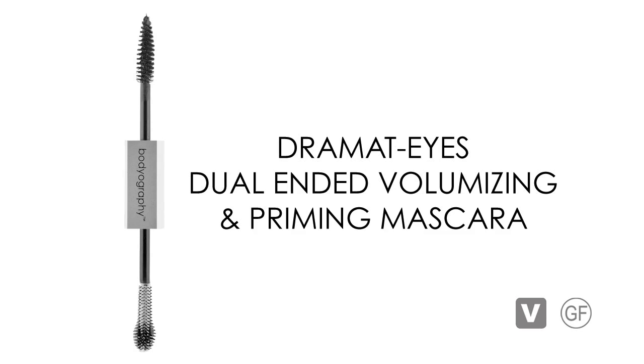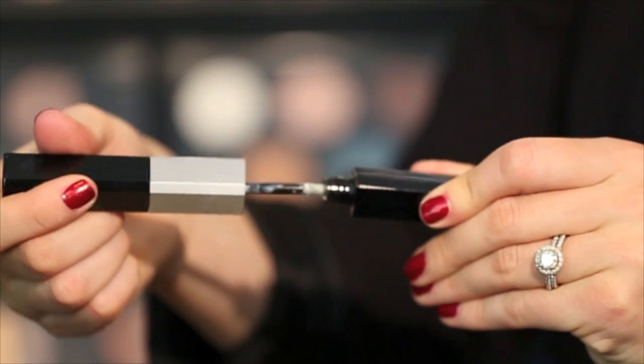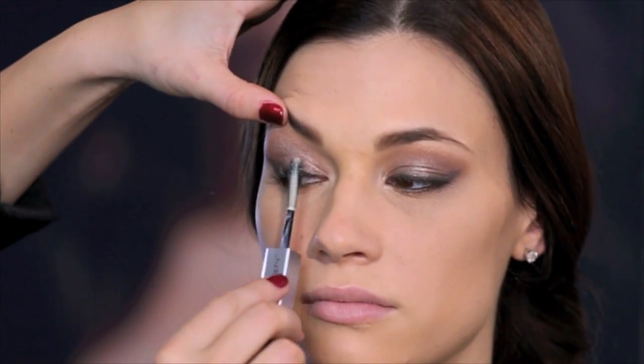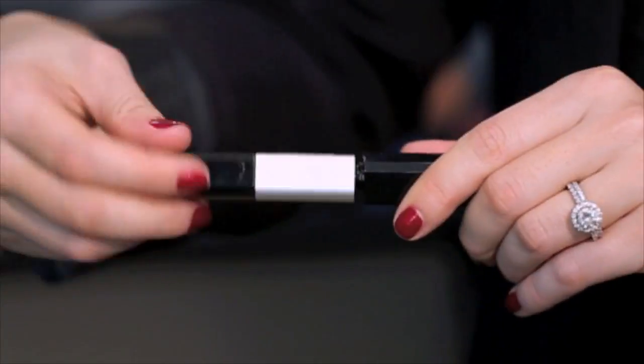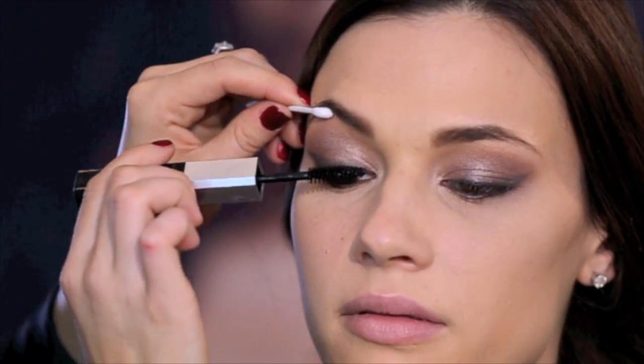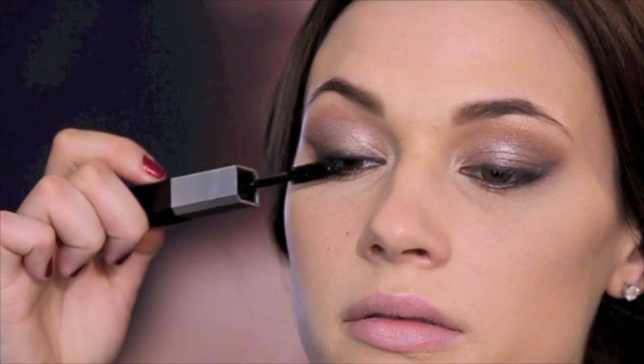Dramatize Dual Ended Volumizing and Priming Mascara lengthens, strengthens and promotes lash growth with a unique vitamin fortified formula. On one end there is a white primer that coats and conditions lashes using a custom high trail ball shaped wand creating dramatic volume and length. On the other end is a jet black volumizing and conditioning mascara. Both ends are infused with vitamin B to condition and thicken the lashes, and the mascara is infused with shea butter to nourish the hair. Step one: apply primer onto the lashes. Step two: apply mascara from root to tip, using a light hand to adhere the small fibers to each lash.